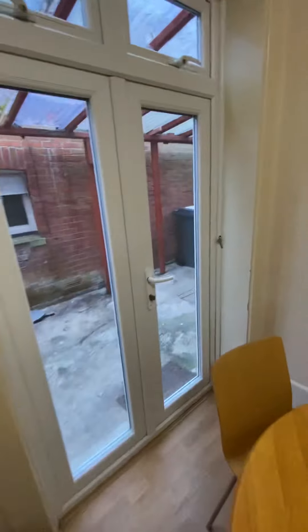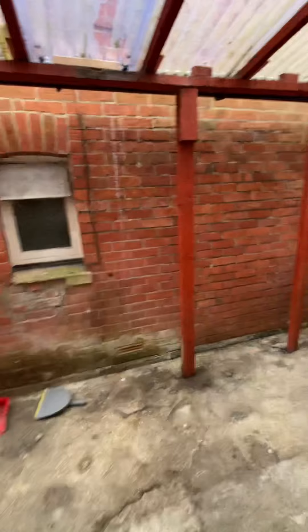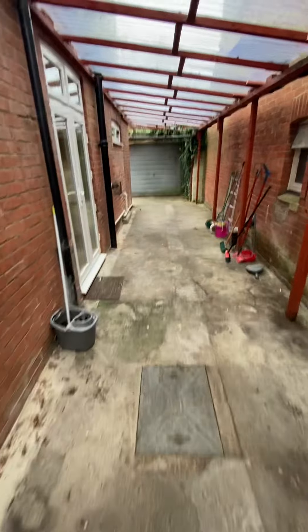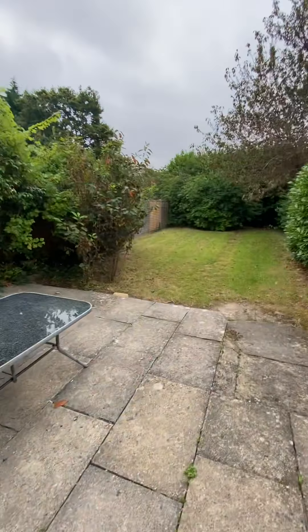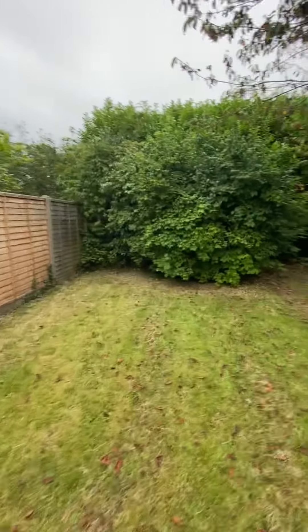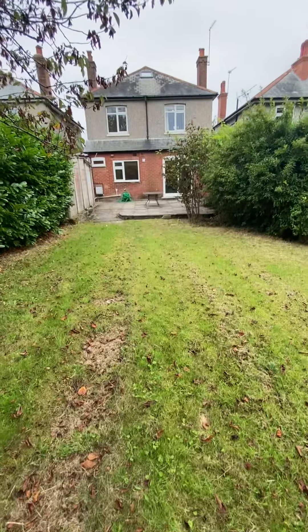Now we'll take you into the garden. This has got like a carport to it, and you've got secure gates at the side, so perfect for bringing your bikes through. If you want to stand outside but be sheltered from the rain, this is perfect. Great garden because it's got quite a lot of mature shrubs and trees.